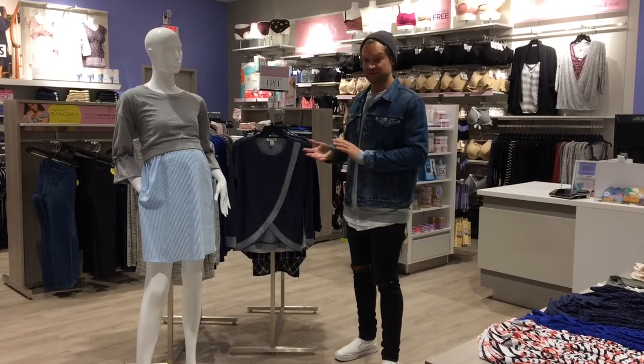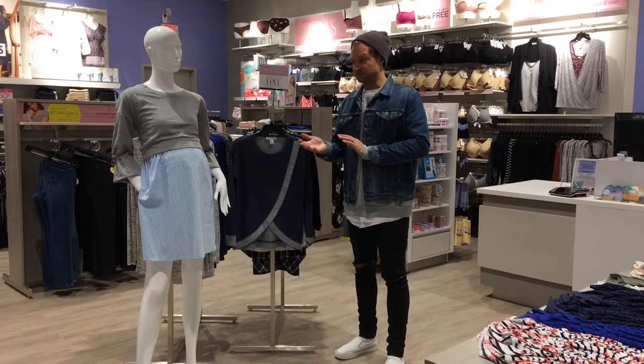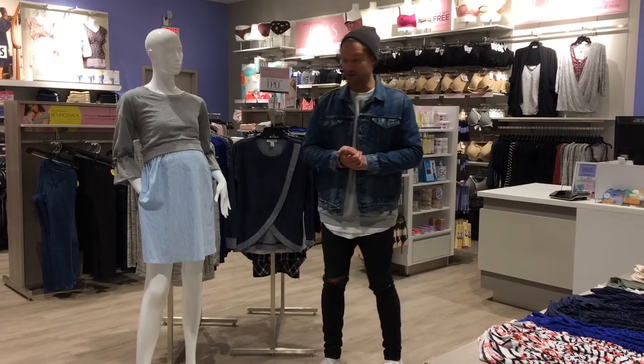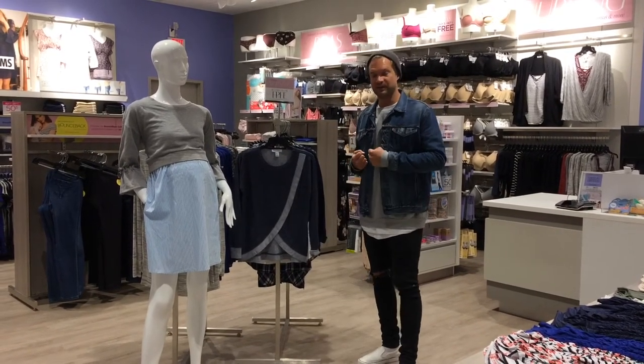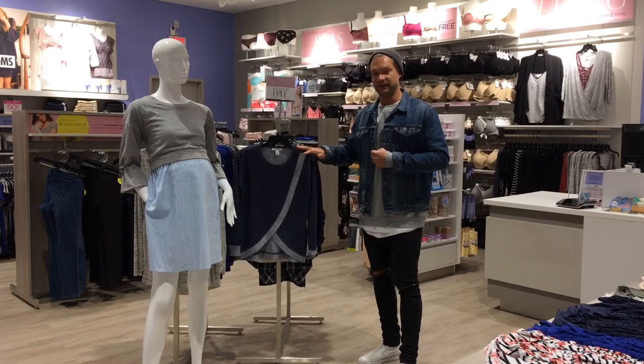Utilizing new fixture placement in the store and a mannequin to showcase the wear now, wear later aspect of our nursing products, this capsule really helps pull her into the shop and showcase some of the newness we have highlighted for the season.